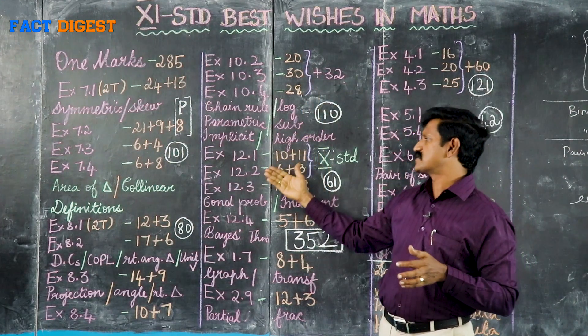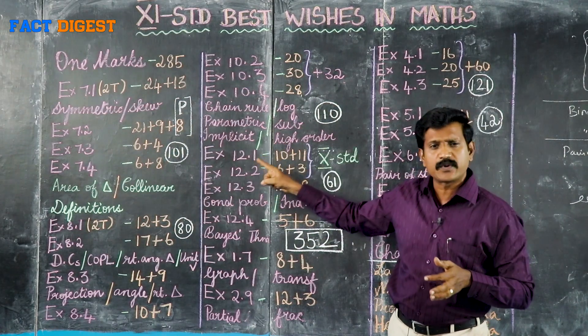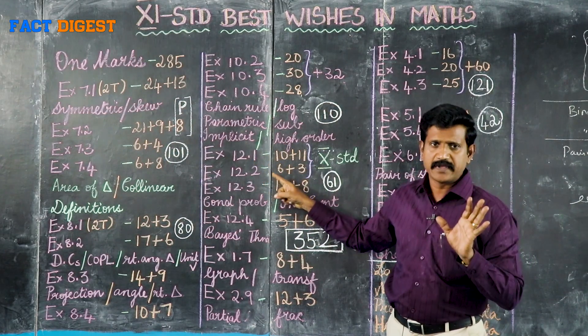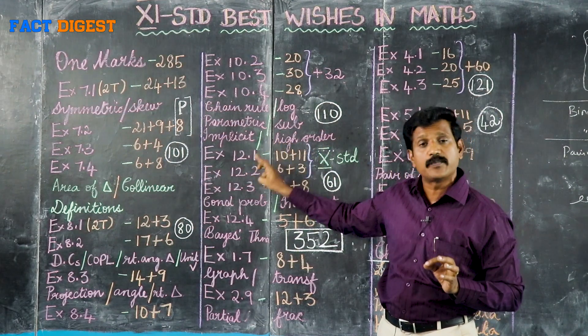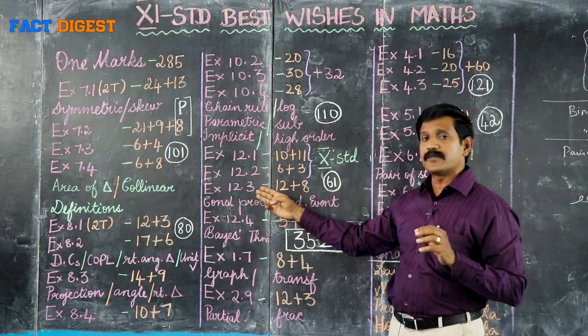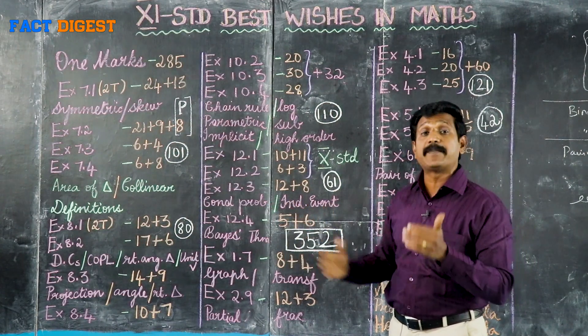Moving to the last chapter — 12th chapter. 12.1, 12.2, and 12.3. 12.1 and 12.2 is probability. You practice 10th standard sums — maximum coverage is 12.1 and 12.2. 12.3 is 11th standard sums: conditional probability and independent events.